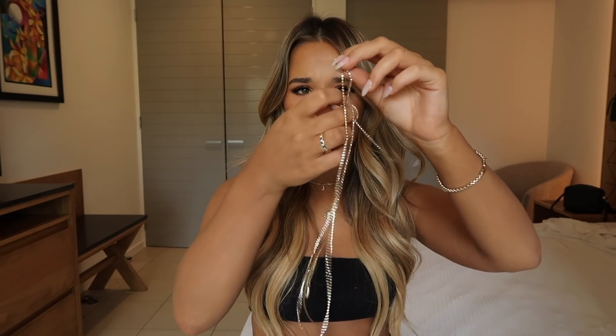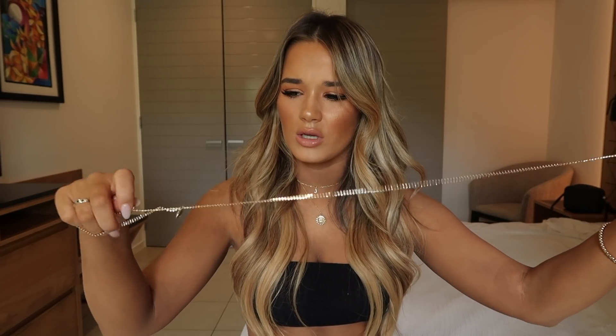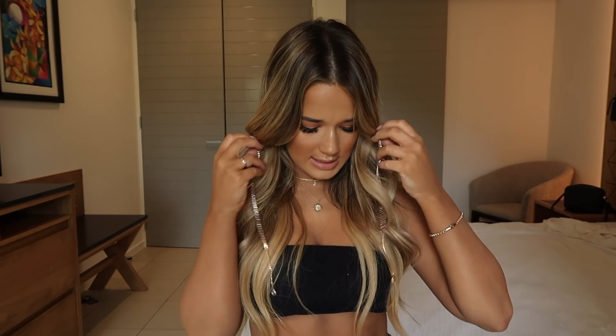Next I have this sunglasses chain which I think is a really different kind of piece but really cute. It's great for a holiday if you want to be a little extra, or for a festival. It goes around like that and you attach your glasses through the holes — it has little diamantes at the end. It's really delicate and nice if you want to add something a little bit more extra to your outfit.